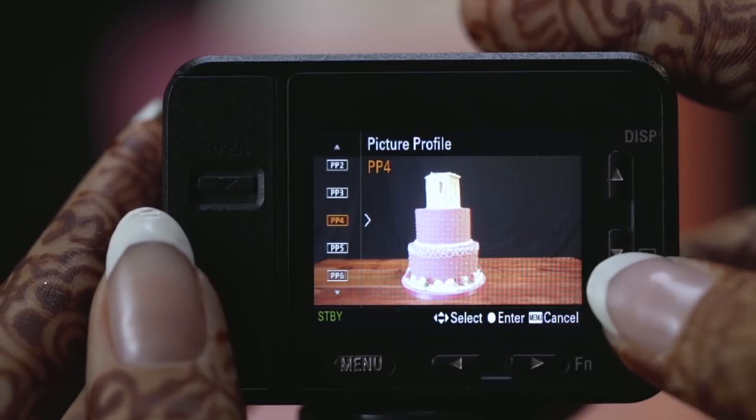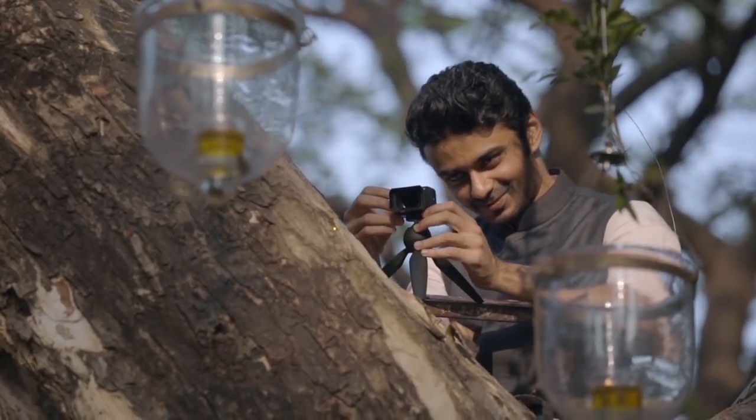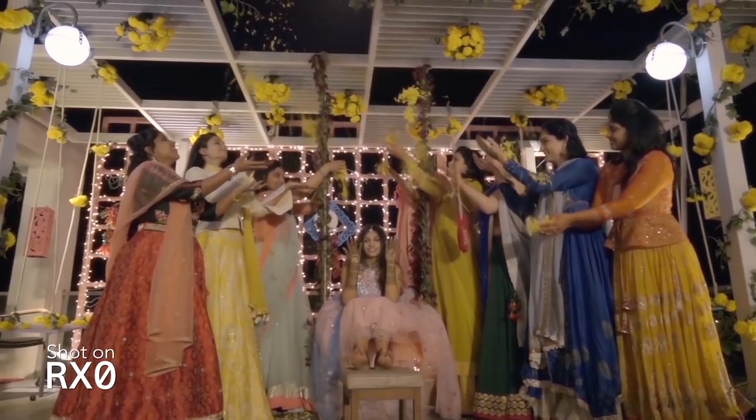The user interface of this camera is built around the Sony Alpha cameras, which makes it very friendly to use, also giving you total creative control over settings like shutter speed, ISO, and white balance.